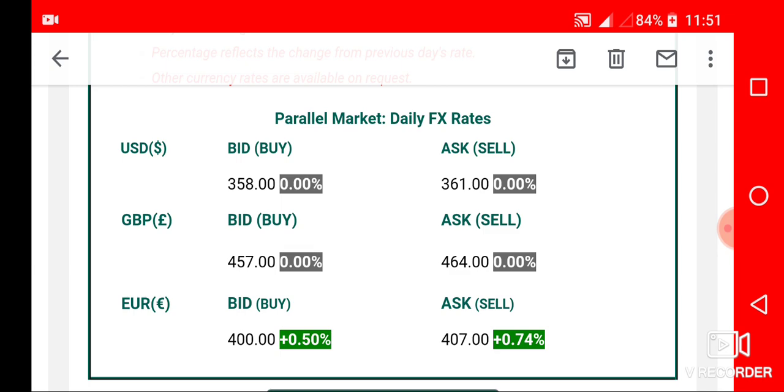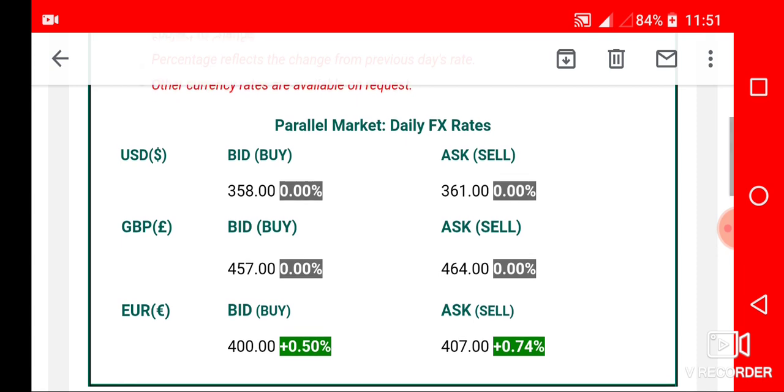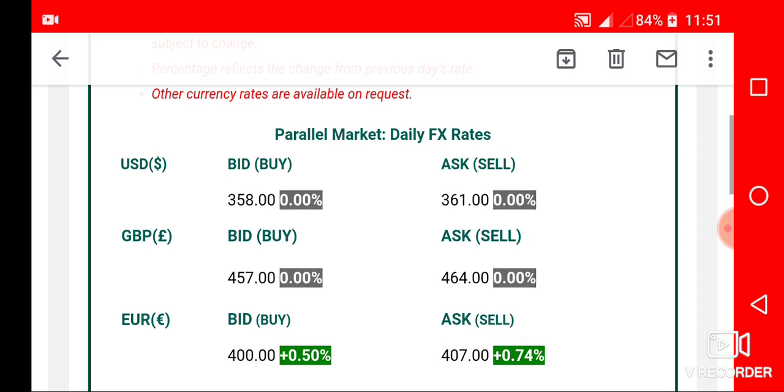For the Great British pound, it is 457 Naira to 464 Naira. 457 is the maximum you can get if you are selling, and 464 is the minimum you will pay when you are buying.